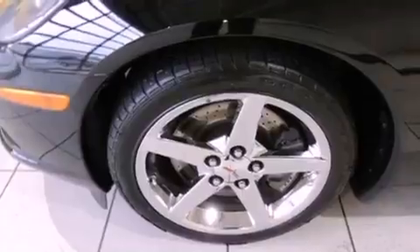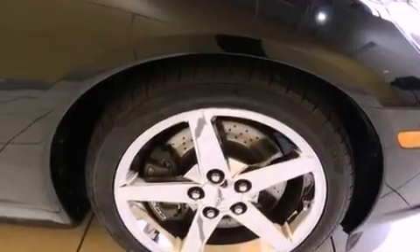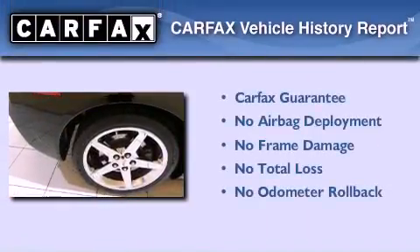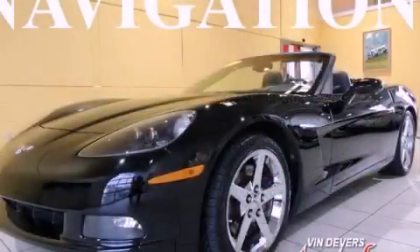With an EPA estimated rating of 28 miles per gallon on the highway, this vehicle helps leave money in your pocket where you want it. Not to mention that this Chevrolet qualifies for the Carfax buyback guarantee. Stop by today and test drive this vehicle for yourself.